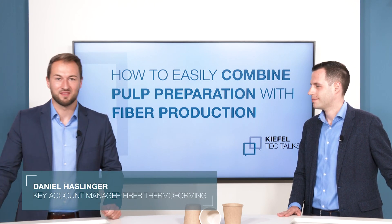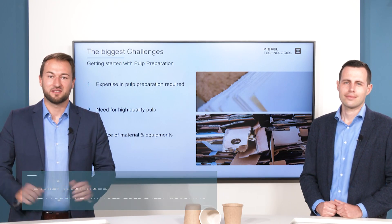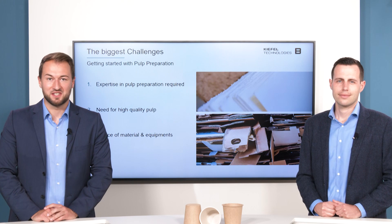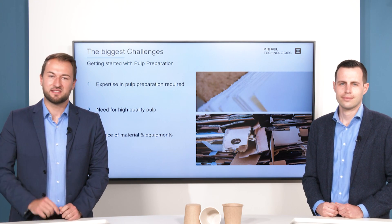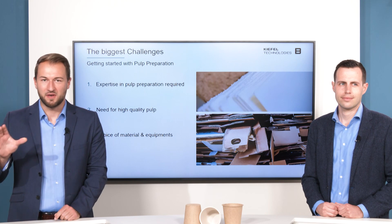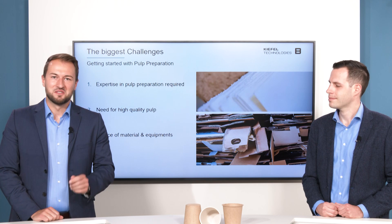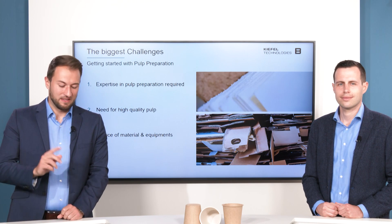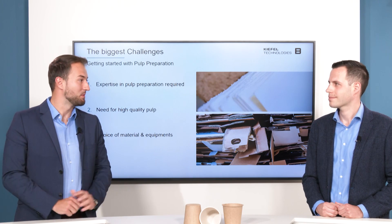Thank you, Armin. Indeed, we saw on the market together with our partners that there are a lot of challenges. One of these challenges was the missing expertise — the missing expertise from the fiber preparation all the way to the end product, including the choice of the material and the choice of the right equipment.